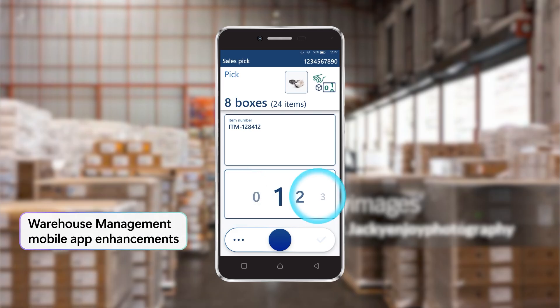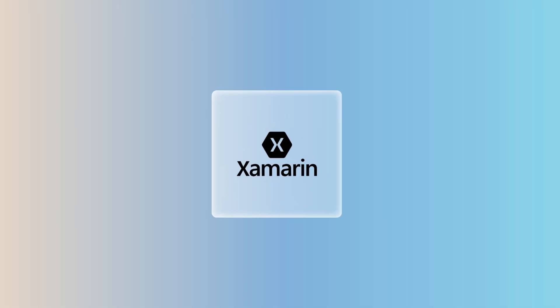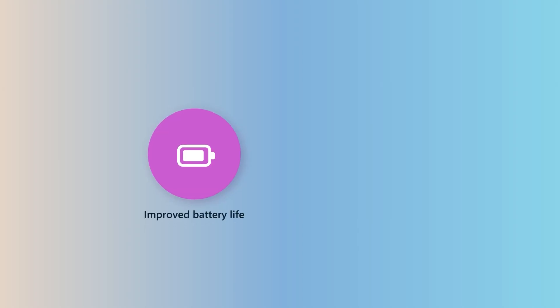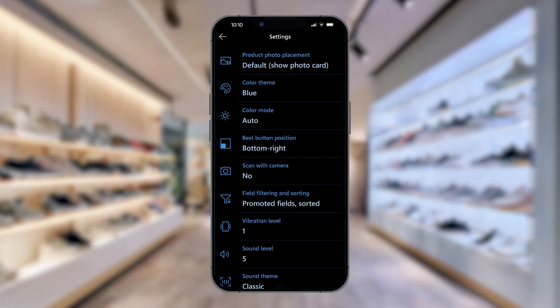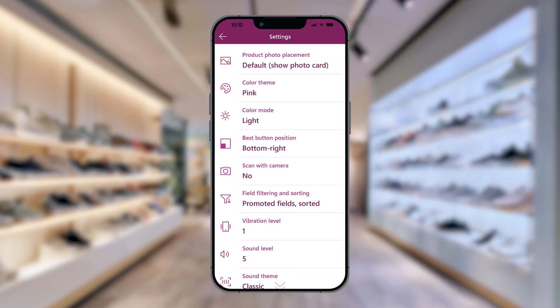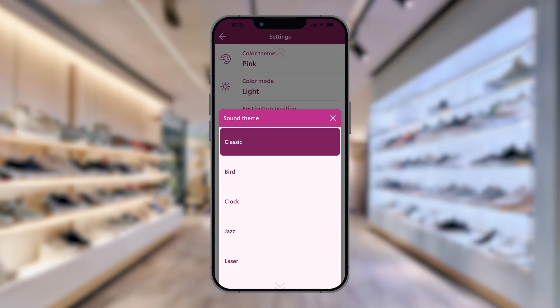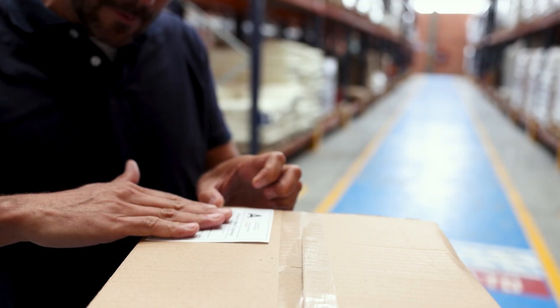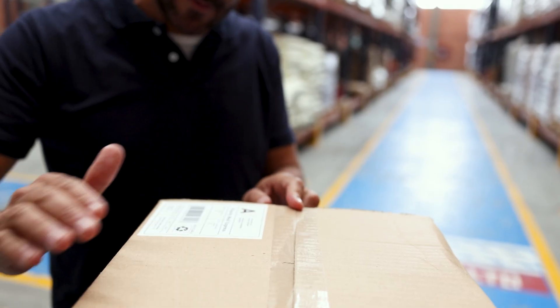Every day, thousands of warehouse workers rely on our warehouse management mobile app to guide them successfully through their tasks. This summer, we've made a major leap, moving from Xamarin to React Native, transforming the user experience. The app now requires 25% less battery usage and saves 60% of memory. Users have far more customization choices, including new color themes, dark and light mode, and sound themes. The app also has better connectivity and both faster and multi-barcode scanning, making your warehouse operations even more efficient.